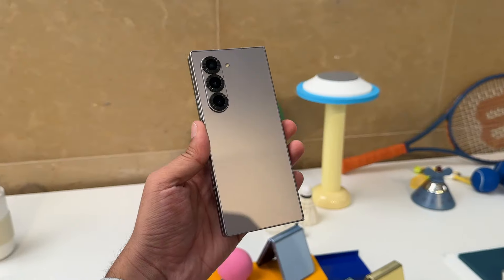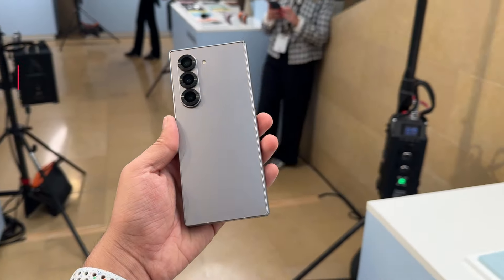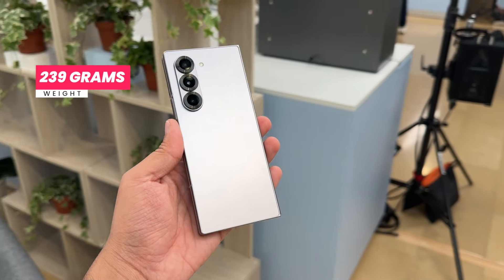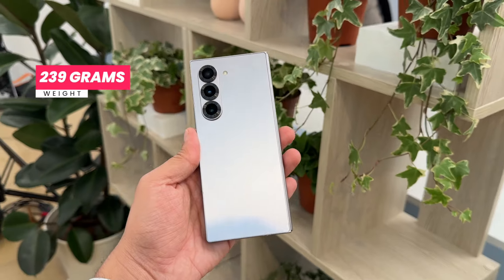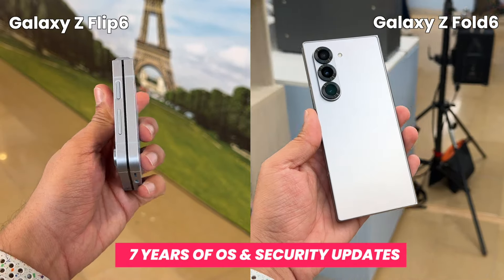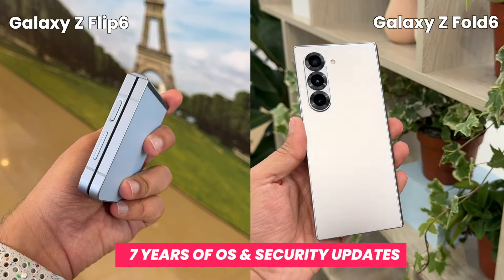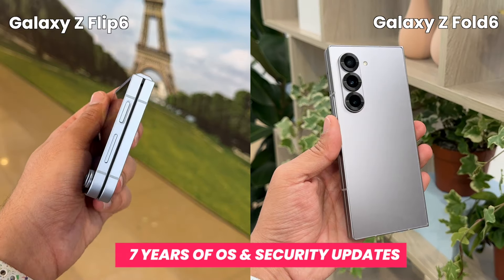The Galaxy Z Fold 6 is lighter than before — 14 grams lighter than the Galaxy Z Fold 5 — with the weight now at 239 grams, which is the same as the recently launched Vivo X Fold 3 Pro, claimed to be the lightest foldable phone on the market. It's also thinner than before, and to complement all of this hardware, you're getting seven years of OS and security updates.